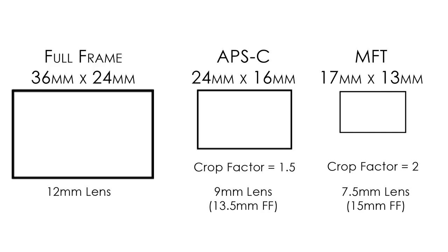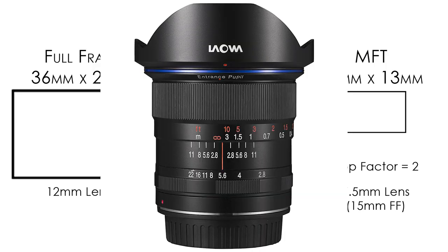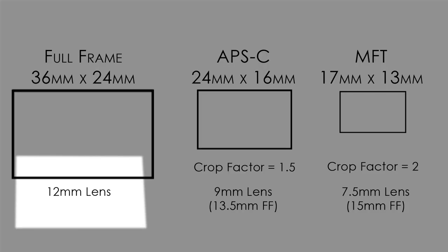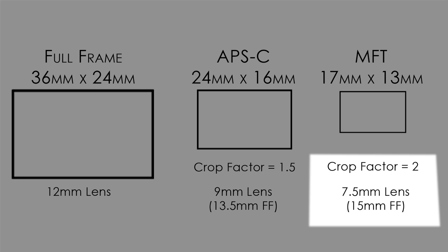A lot of people think the difference is just the width and that you just need a different lens — and that is true. For example, I love using the Laowa 0-D 12mm f/2.8 lens for video. On a full frame, a 12mm lens gives you a 12mm focal length. On a crop sensor, you multiply by 1.5, so a 9mm lens gives you a 13.5mm equivalent. On micro four-thirds, the crop factor is two, so a 7.5mm lens is equivalent to 15mm full frame.